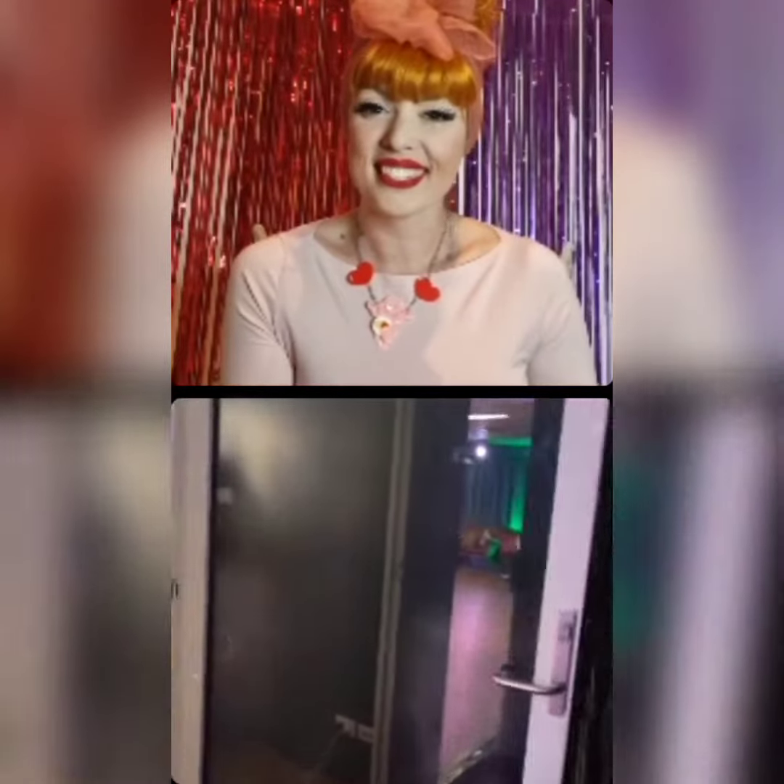We've got our hula hoops, our storage area, and then we've got more storage back here which is where we keep all the audience chairs and everything from shows. And then here is our second room — this is the green room, our second studio space.